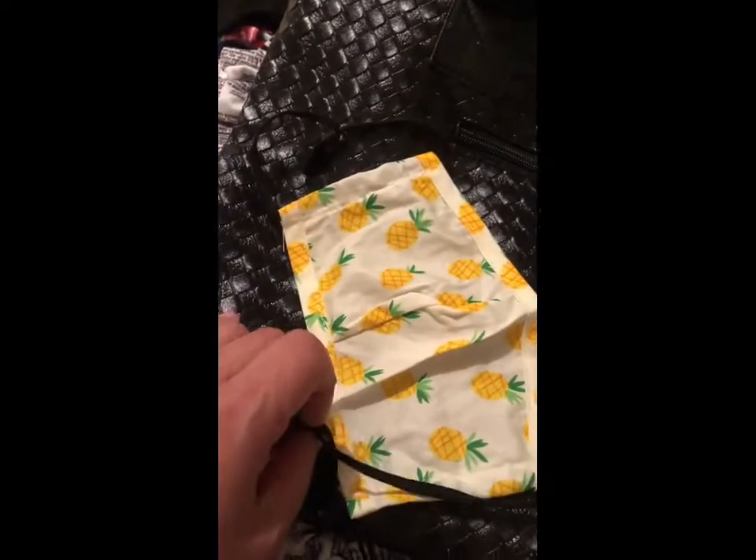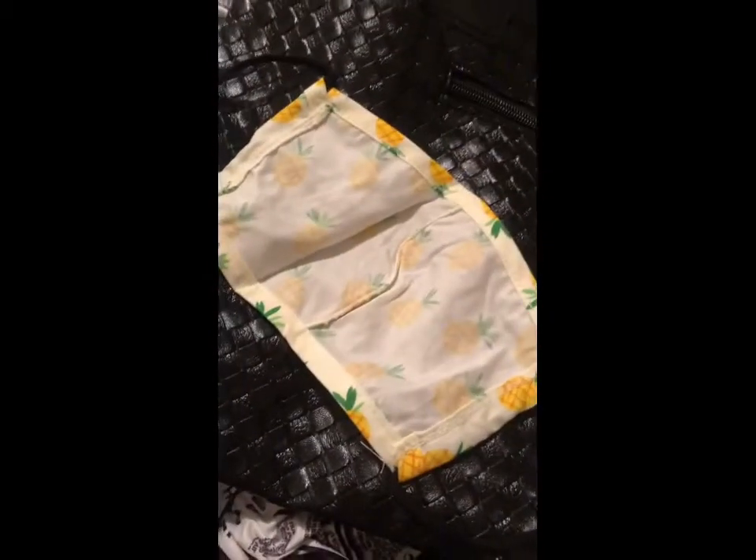I have another face mask but I gave it to my dad actually, so this is one of my face masks. That's it — nothing major, but I still wanted to show you guys.